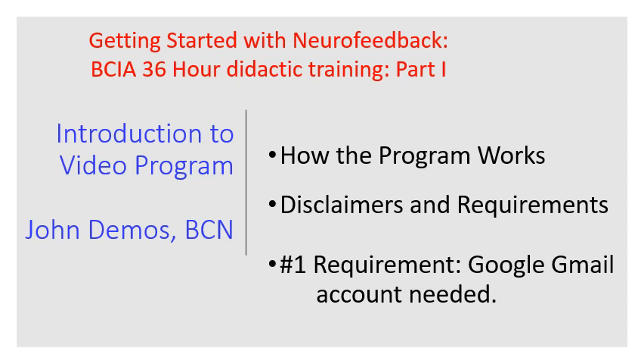Getting started with neurofeedback. This is a BCIA 36-hour didactic training program. This short PowerPoint is an introduction to the video program — how the program works, disclaimers, and requirements.